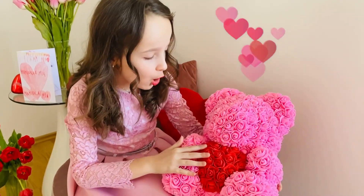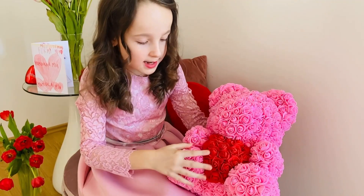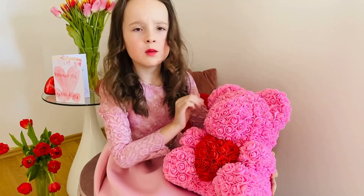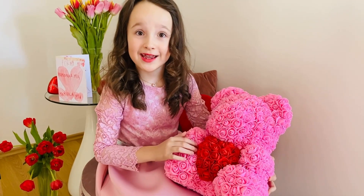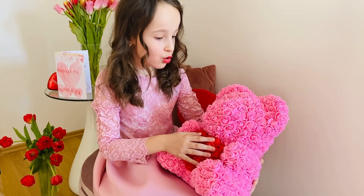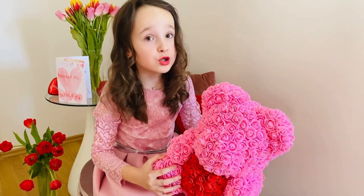It's so flowery and gorgeous — red and pink, perfect for Valentine's Day. Nice and big! I'm gonna use this as a plushie today. Wow, it's almost bigger than a toy doll. I'm totally gonna put it in my bed.